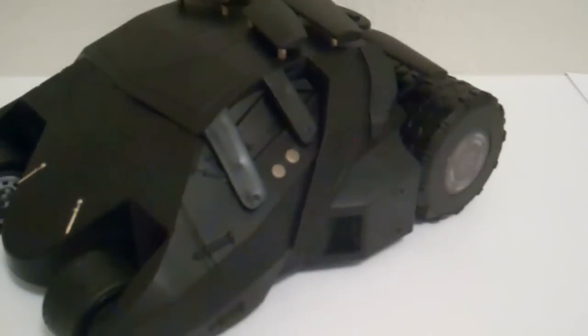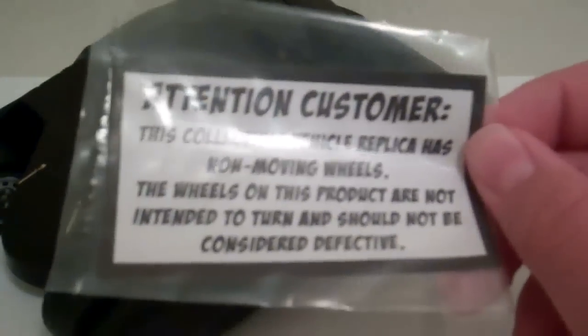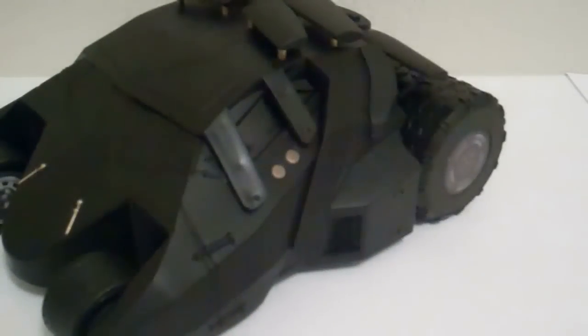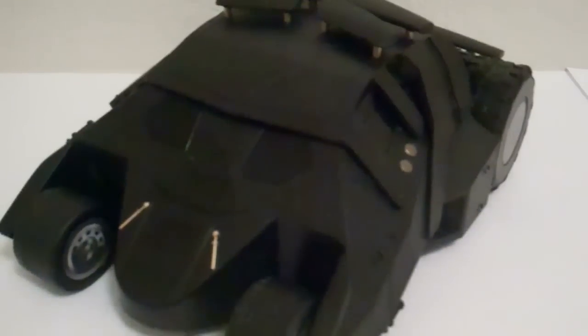The wheels are huge and have nice detail — they're all rubber. The wheels don't actually turn at all, which came as a surprise to me. Apparently they were worried that people are going to think the item doesn't work, so it actually comes with a card that reads: 'Attention consumer — this collectible vehicle replica has non-moving wheels. The wheels on this product are not intended to turn and should not be considered defective.' I do find it strange that they don't move — there's certainly no reason that they shouldn't — but they're just not supposed to, I guess. Very interesting that it came with that.